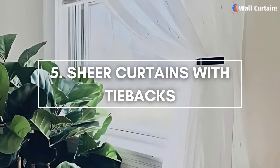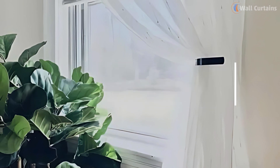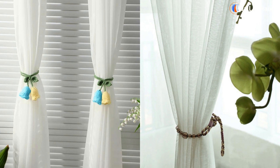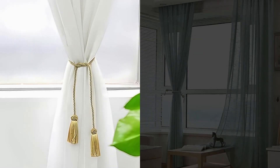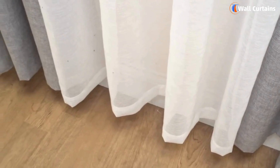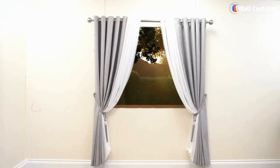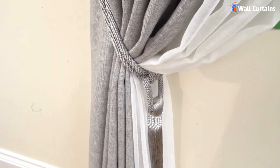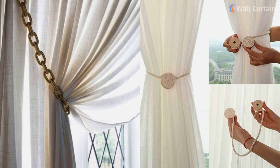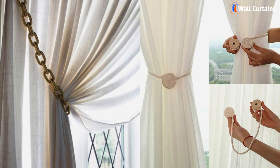Number 5: Sheer Curtains with Tiebacks. This classic look can be updated with modern or vintage-style tiebacks. Tiebacks allow you to let in more light when desired and create a charming, decorative touch. They can be simple cords, elegant tassels, or even metallic clips to match your decor.